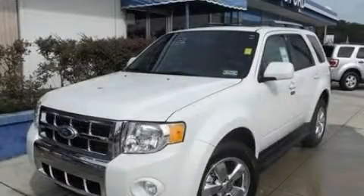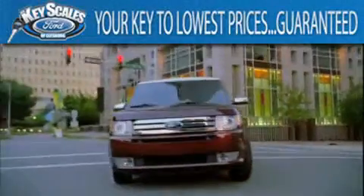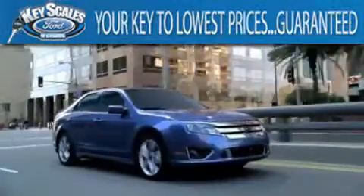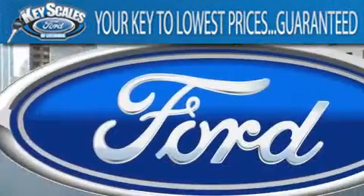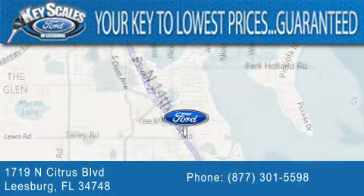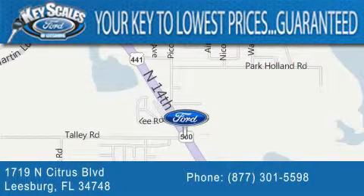We invite you to contact us today to learn more about this vehicle. Keyscales Ford is family-owned and has been serving Central Florida for 45 years in the same location. We are located at 1719 North Citrus Boulevard in Leesburg. That's the key to your best deal at Keyscales Ford.